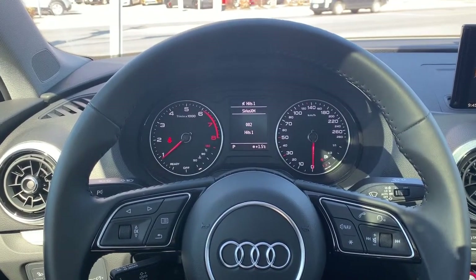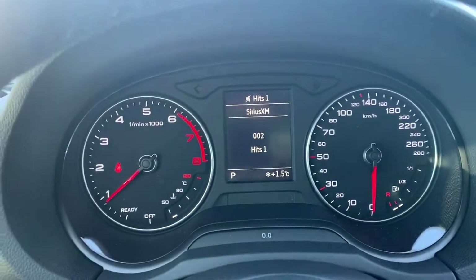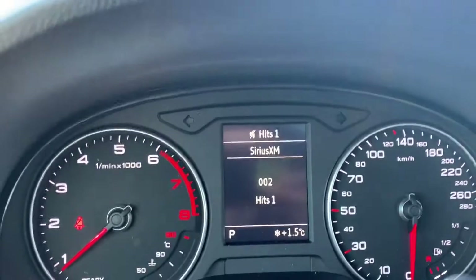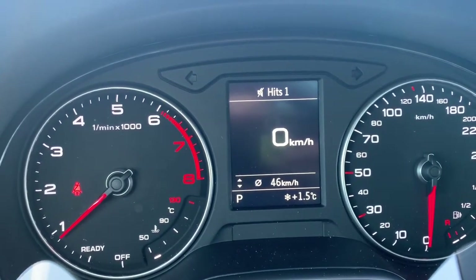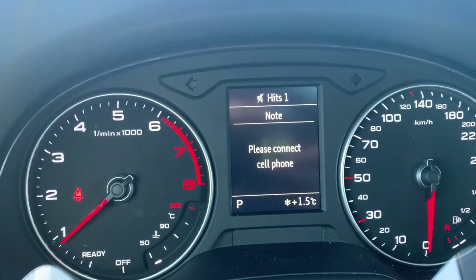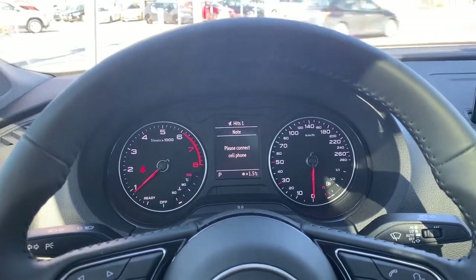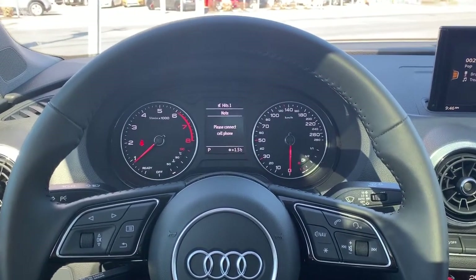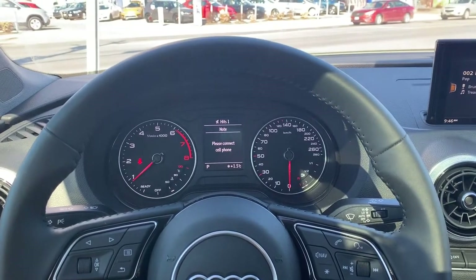Right now I'm sitting in a brand new 2019 A3 with the analog cockpit. On the left you can see the rev counter, on the right the speed, the engine temperature, and the gas gauge in the corner. The middle screen shows the radio, speed, temperature, and if you connect your phone it shows who you're calling or missed calls. This is the analog cockpit — it comes standard in most cars, no extra cost, really basic and essential.